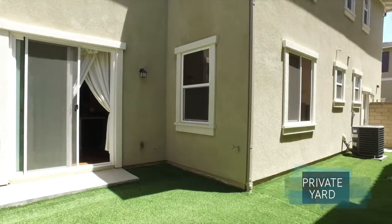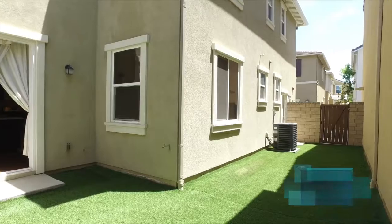The French door opens onto an exclusive backyard, suitable for relaxing after a day at work.